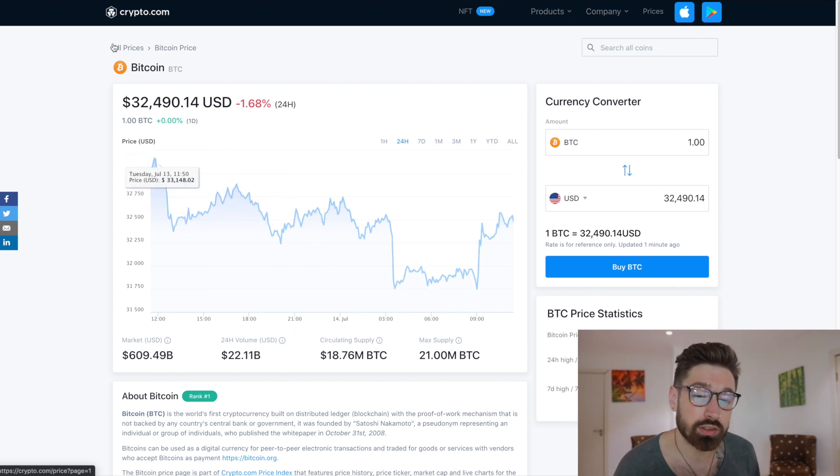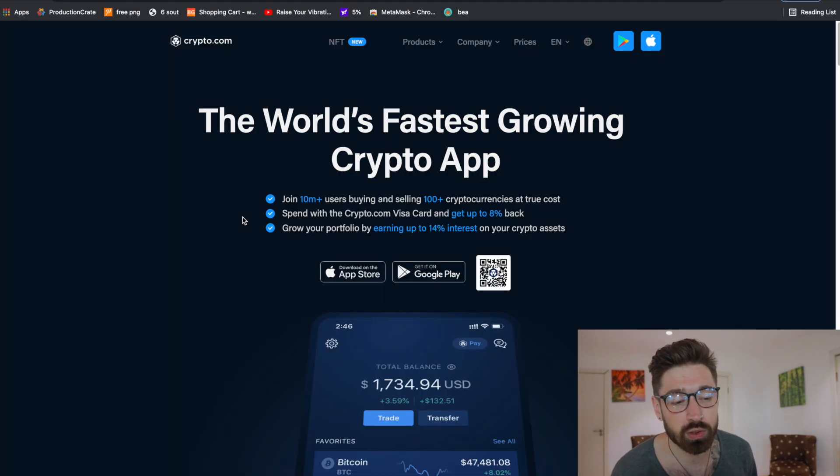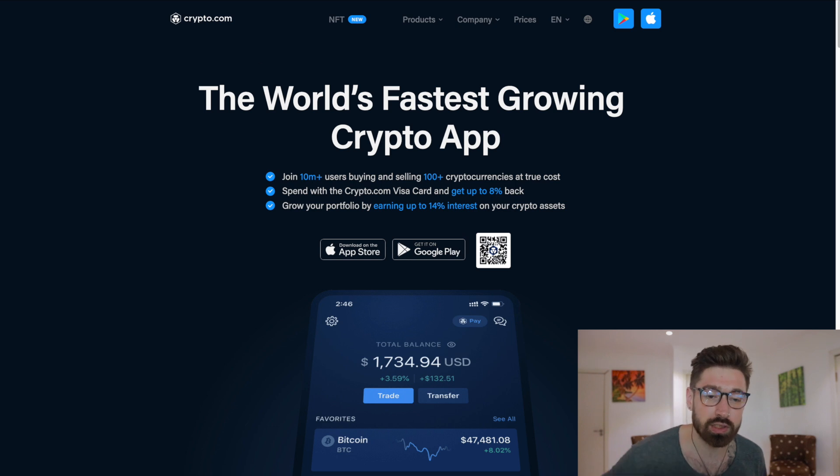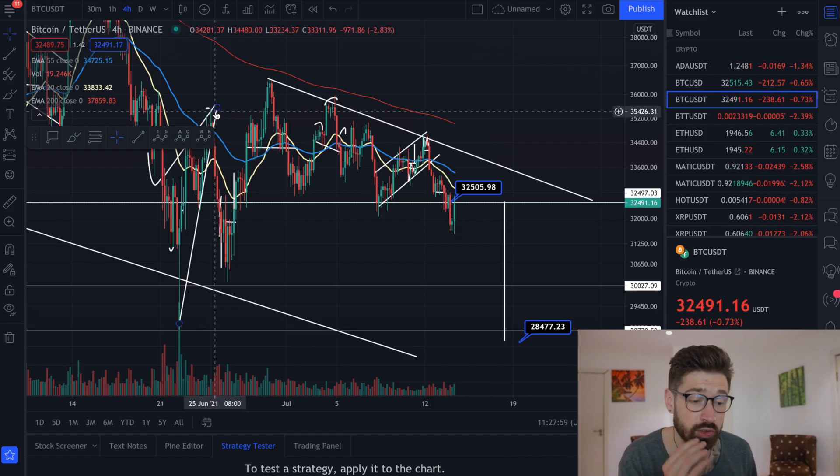If you're new to Crypto.com, you can sign up to the world's fastest crypto app — incredible benefits. They just partnered with the UFC. Check my referral link in the comments.